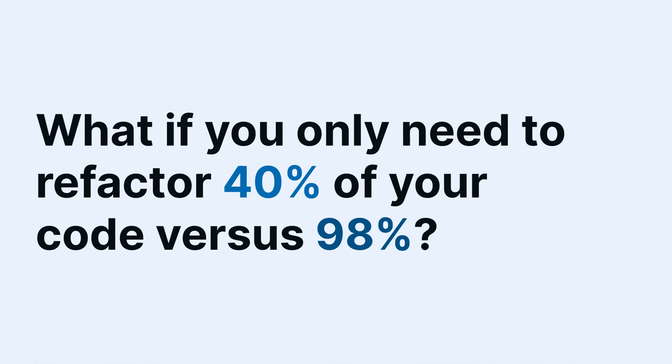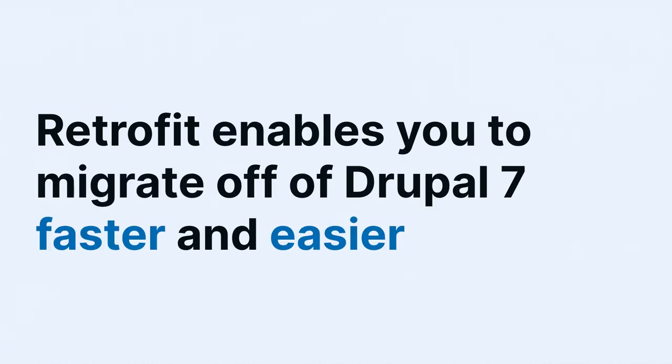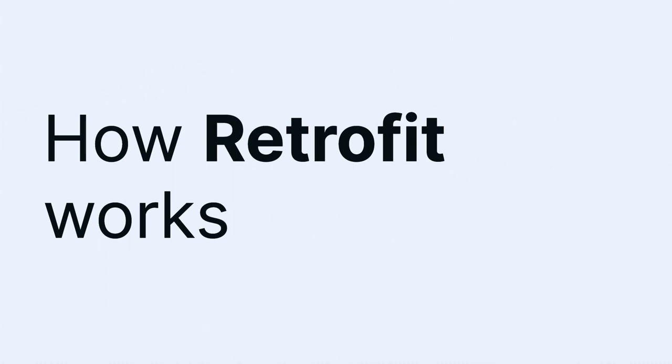How much faster could you get to an MVP and start testing your data migrations? How much does it increase your velocity? Retrofit provides compatibility layers to run your legacy code so you don't have to rewrite everything. It enables you to migrate off Drupal 7 faster and easier, getting immediate feedback. Instead of creating routing YAML and controllers before you can test a page, you can cut-paste, change the .info file to .info.yaml, and have the page there to test your data.